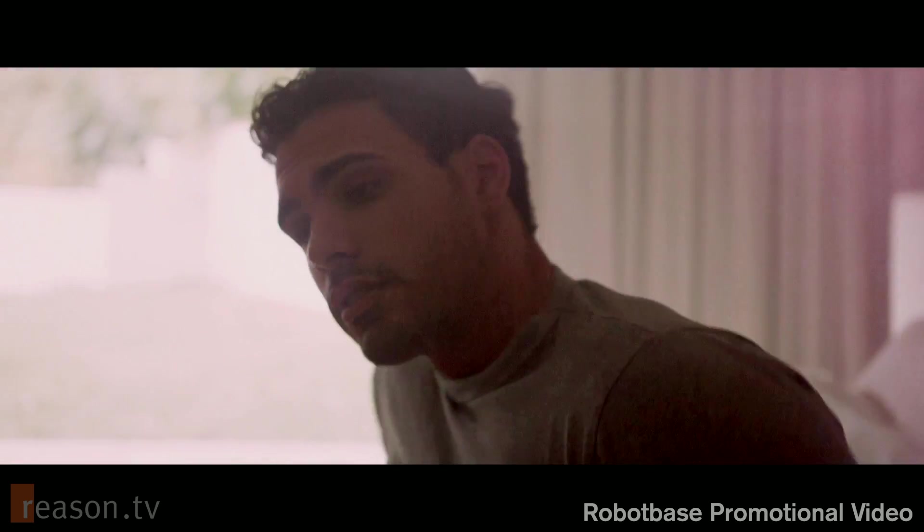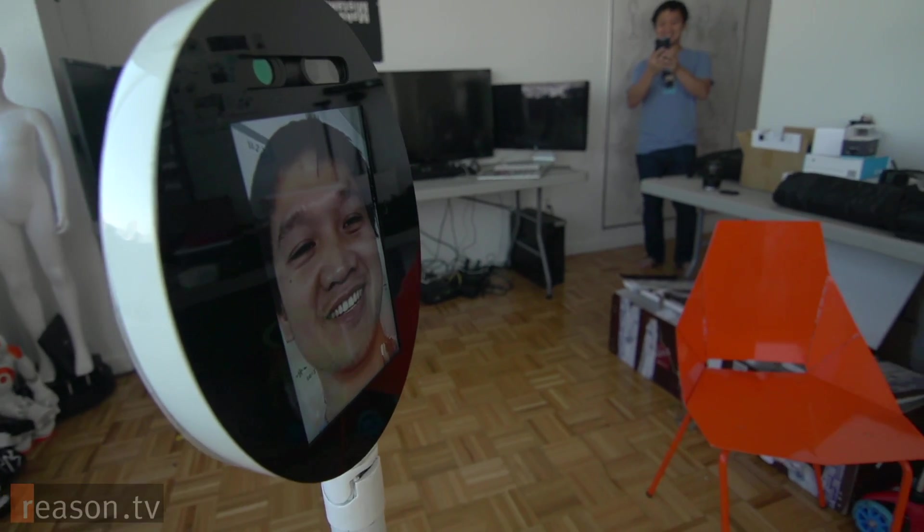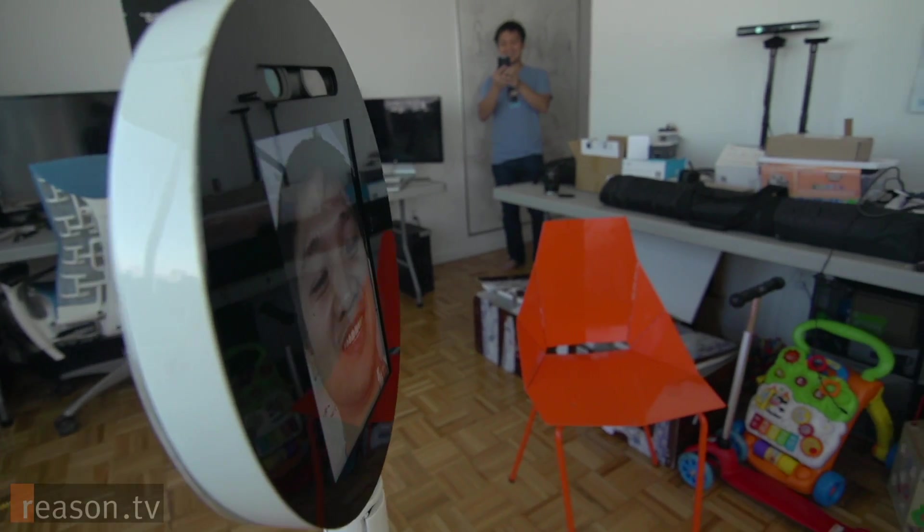Tell me a little bit about Maya. She's one month old — we launched her on Kickstarter about a month ago. Let's go into the kitchen. It's a general robot, so when you build one robot, they can do a lot of different things. You just install different apps on Maya.